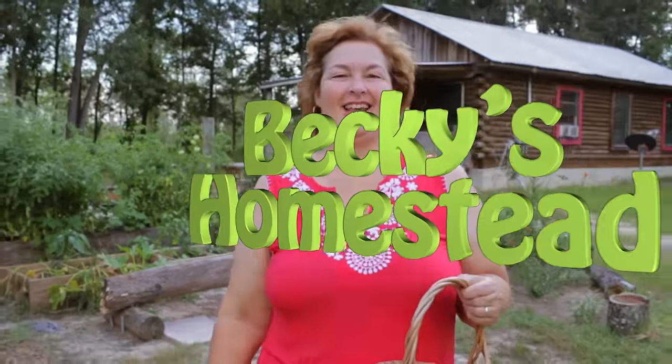Today I'm going to talk about two weird things all chickens do. Welcome to Becky's Homestead.